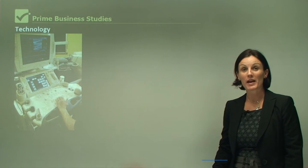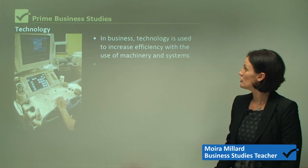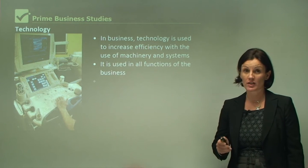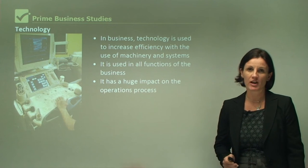Hello, this lesson is all about technology. In business, technology is used to increase efficiency with the use of machinery and systems. It is used in all functions of the business, and it has a huge impact on the operations process.